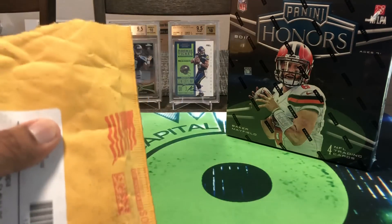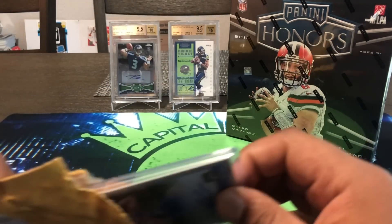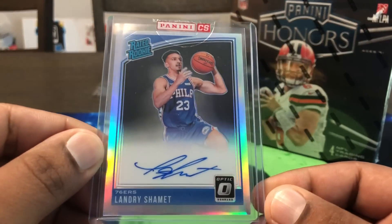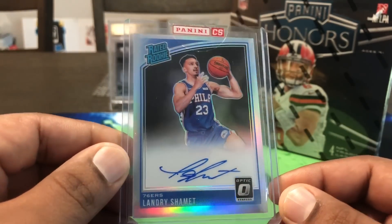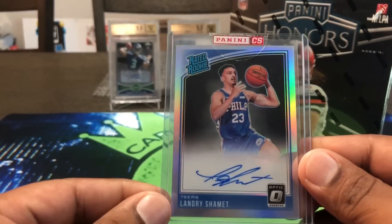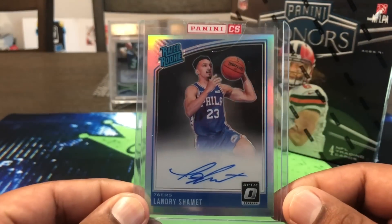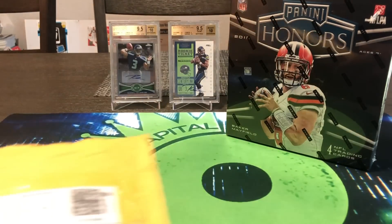Before we get into the box, we've got a little mail day. I got a Panini redemption in the mail — we got our Landry Shamet finally in. Well, not 'finally' — it was pretty quick, maybe a month or two. It's an on-card auto out of Optic Rated Rookie, so that's cool. He's with the Clippers now but playing really well, a good rookie on-card auto. I redeemed it and we got it in.